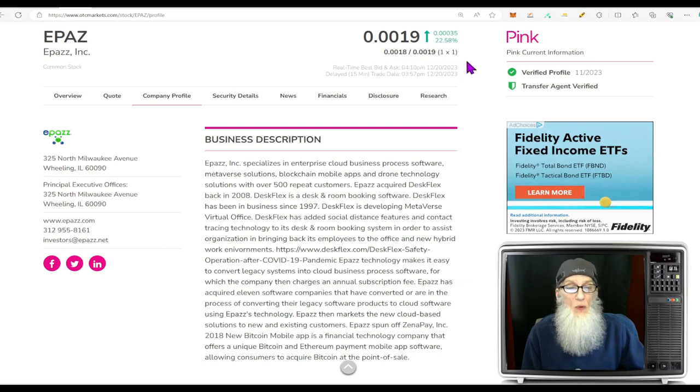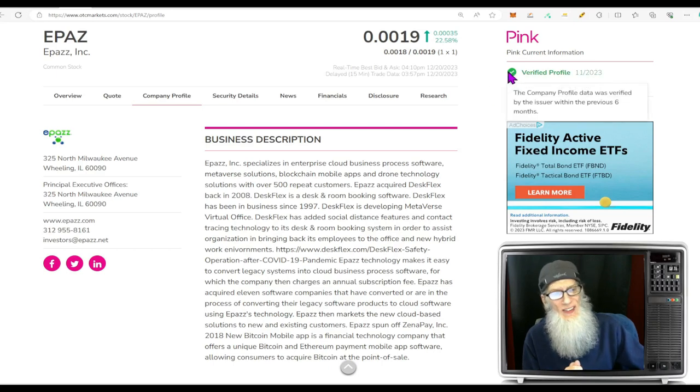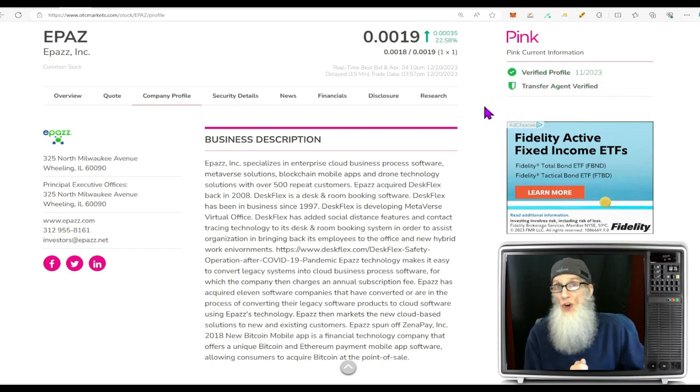EPAZ finished the day just under $0.002 at $0.0019, up just over 22.5% today. She is a hot pink — current — with two green ticks: a verified profile and a transfer agent verified. That's validated information. With pinks you don't get validated disclosures — all you do is take management's word for everything. So this is the best validated information you're normally going to get with a pink, and it looks good.